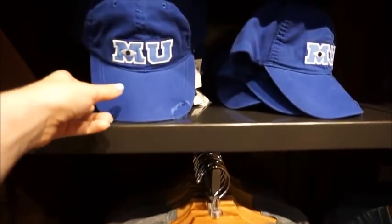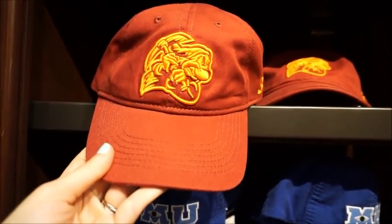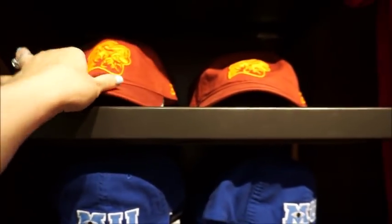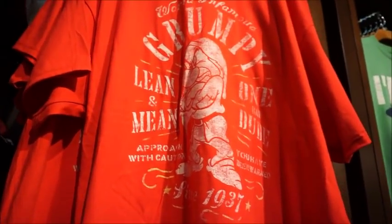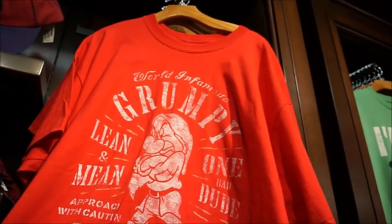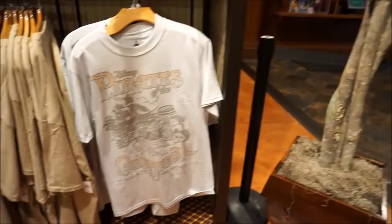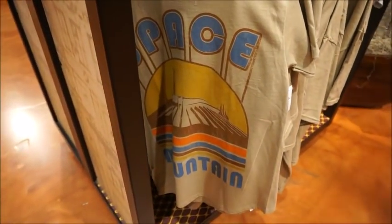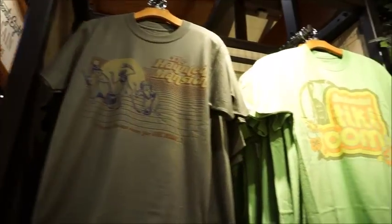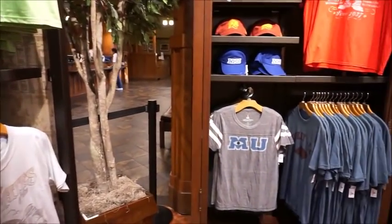Here's more graphic tees. We've got a turkey leg tee. MU - of course you have the MU hat. This one's really cool too because it looks like a mascot, like a college mascot. Very neat. Going along with that Grumpy top, they have this world's infamous 'Grumpy - Lean and Mean, One and Only.' So cute. And then they also have some classic attraction tees - they've got Pirates, Space Mountain, Haunted Mansion, and Enchanted Tiki Room. So this is kind of an overview of this section.